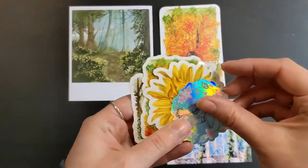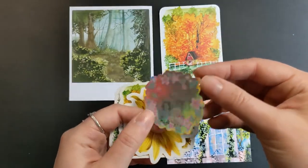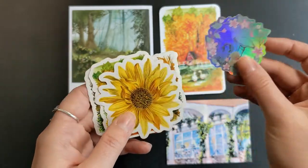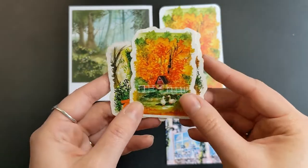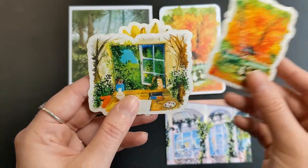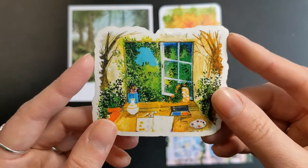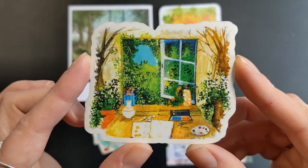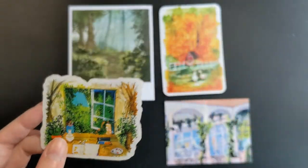And then four total stickers: this beautifully vibrant holographic mushroom and bunny sticker — very spring — a sunflower that is beautifully done, the fall duck sticker that matches the print, and this one that is my most favorite: a beautiful studio desk scene that looks out into the wilderness. I absolutely love it. Make sure you check out her work.